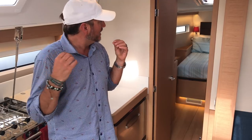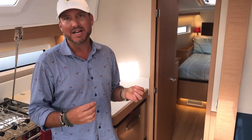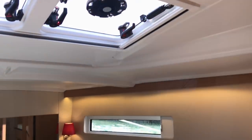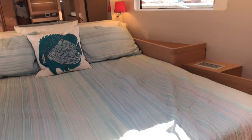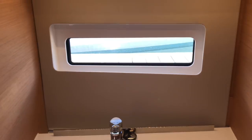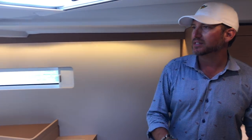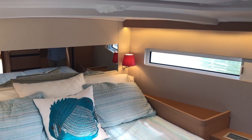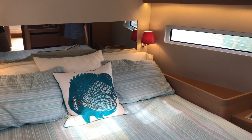As we come into the master cabin, behind the stateroom door is a separate head compartment housing an electric Jabsco quiet-flush toilet, a sink, and a great use of space. As we move into the main stateroom, there are nice aviation shades, two overhead opening windows, and a really nice open feel.